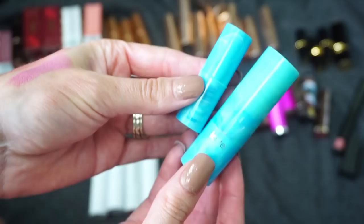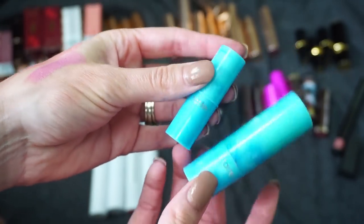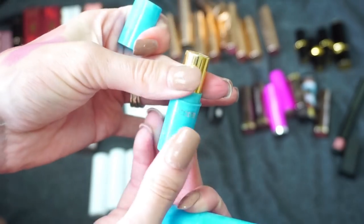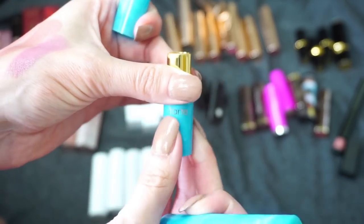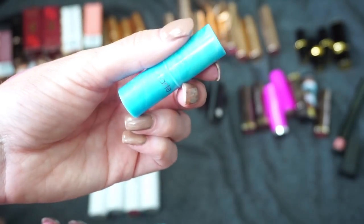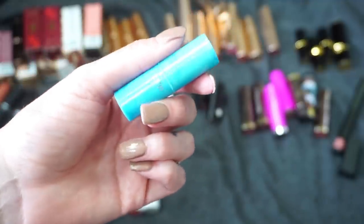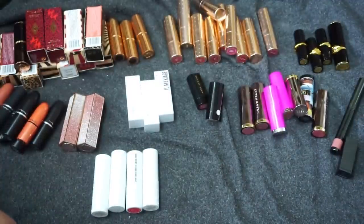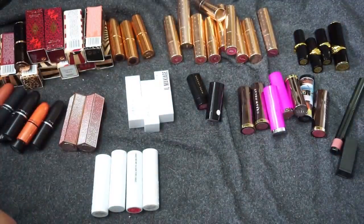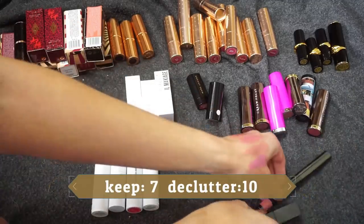I know I'm keeping Rum Punch for sure, but I'm debating Salt Life. I don't reach for these super often, though the packaging is really cool. Since I only have a tiny bit left of Rum Punch, it'll probably take me 18 years to finish anyway. I'm just going to keep the mini and declutter the full-size Salt Life. With regular bullet lipsticks you can disinfect them and pass them on, so I feel like that's the right thing to do.